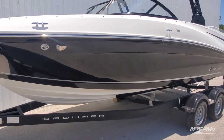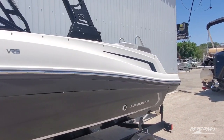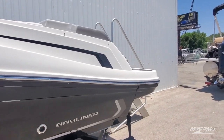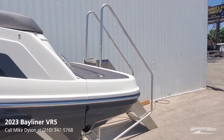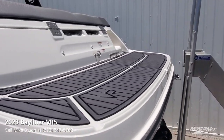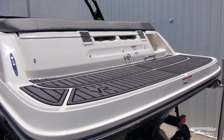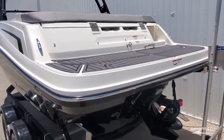Tandem axle matching trailer is included with disc brakes and swing tongue. Some of the more popular features we hear about from owners: they love the big swim platform back here. They like the fact that it's nice and wide, easy to get on from a dock. It's got the sea deck treatment on the back as well as the inside of the floor, so it's very secure and safe and easy to walk around on.